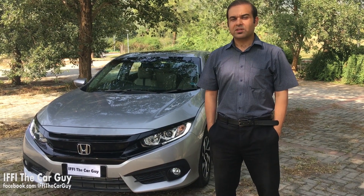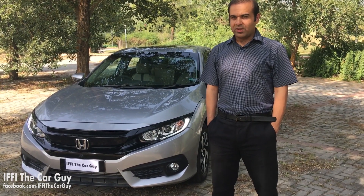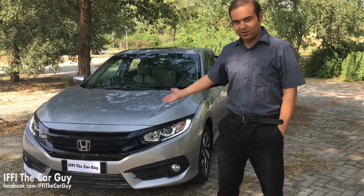After the failure to impress critics with the outgoing model, Honda went back to their drawing board and this time, I believe they have reached a class above the rest. Let's have a look now.